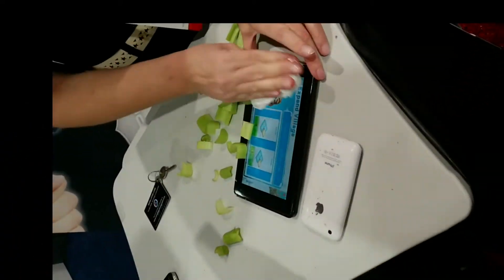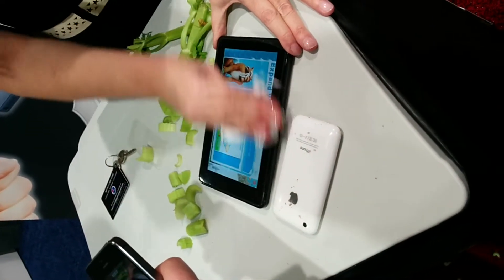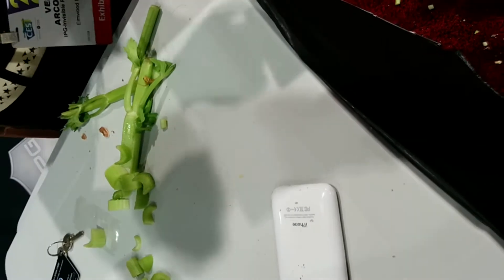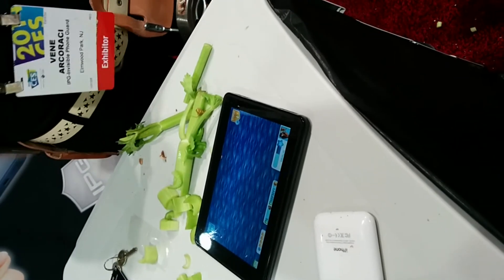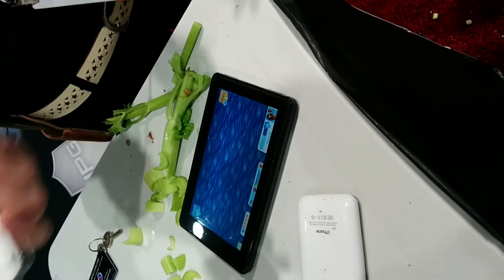Hey guys, it's William from All Tech Trail. Today I'm going to show you a quick demonstration from the IPG Shield stand at CES. It's self-healing, so all those scratches will go away. It's crazy — here's my phone, you know.